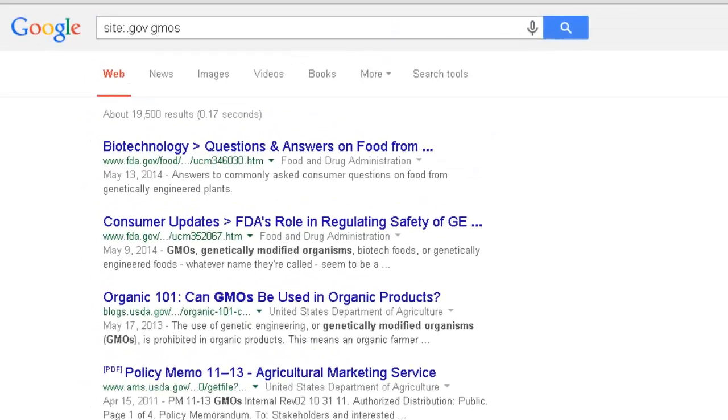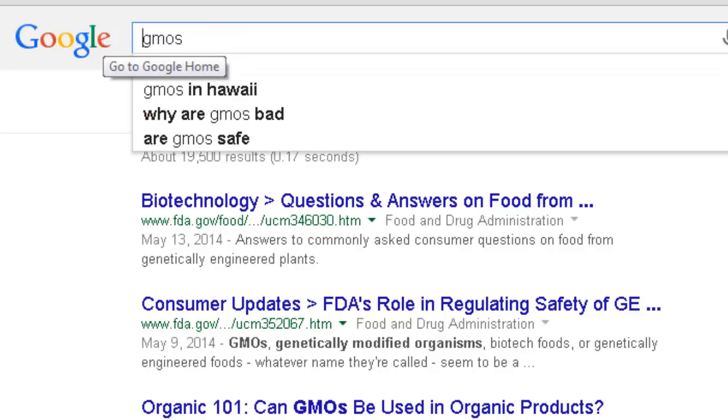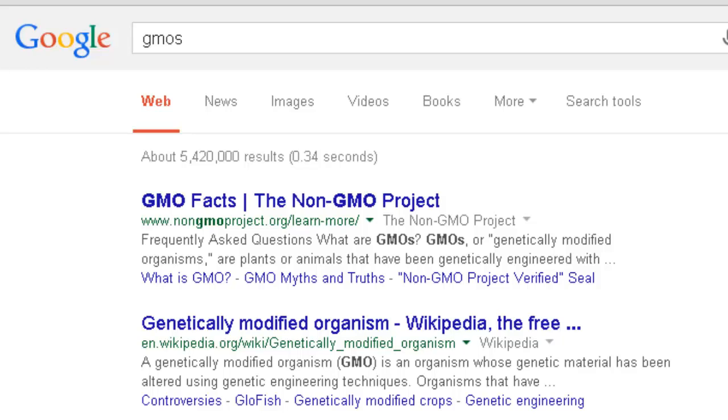The first result here is a frequently asked questions list from the FDA. This might have some useful information. Let's compare that to a regular Google search. Here are the results if you leave off the limiter. The first result is from a site called non-gmoproject.org — we can tell their perspective on GMOs just from the URL.